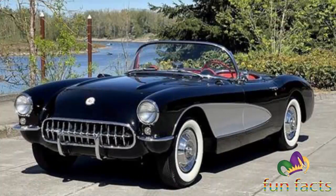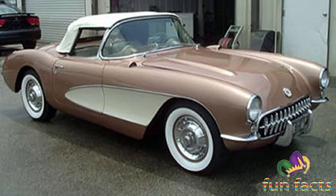The original concept for the Corvette emblem incorporated an American flag into the design, but was changed well before production since associating the flag with a product was frowned upon.